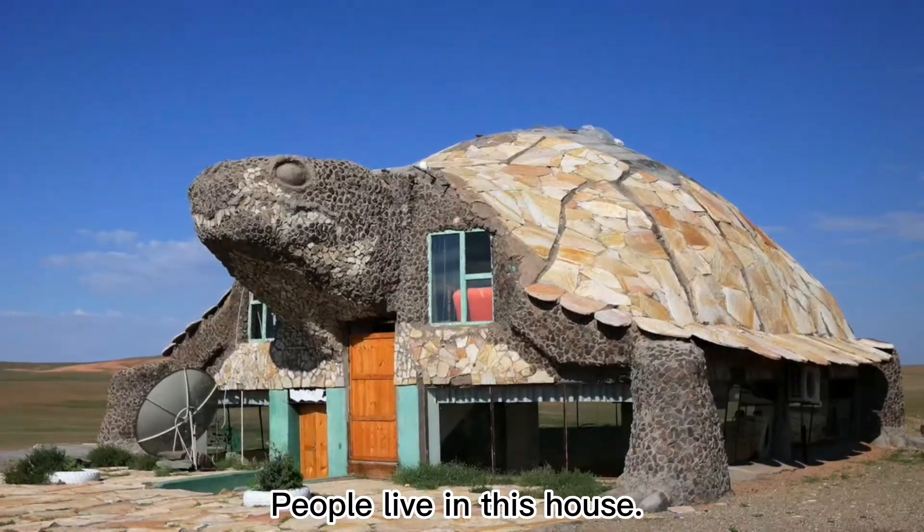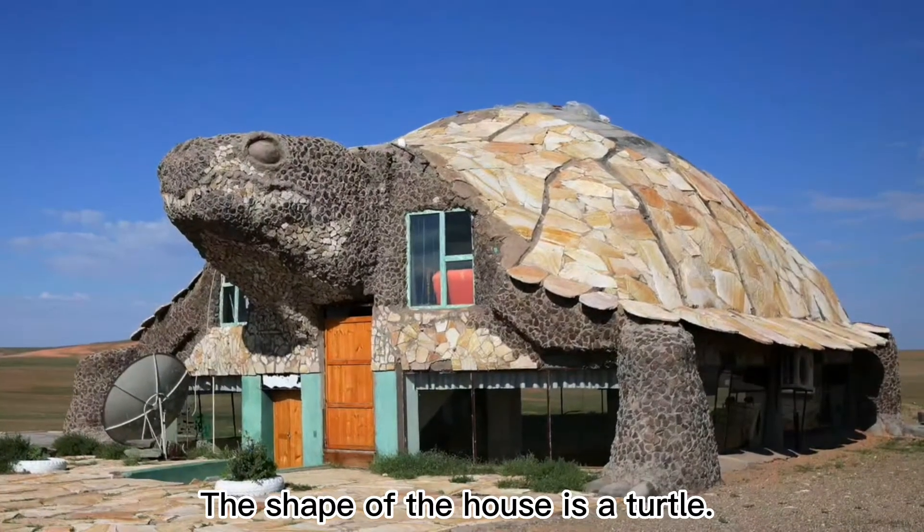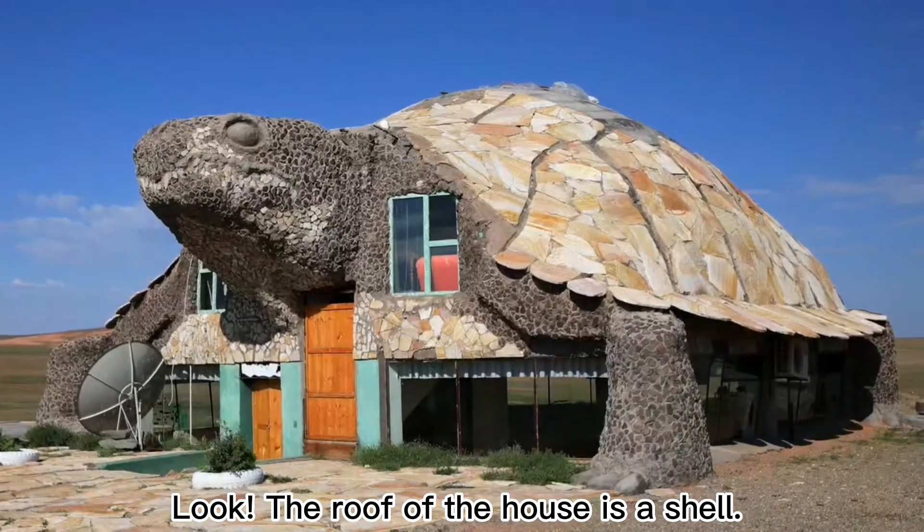People live in this house. The shape of the house is a turtle. The roof of the house is a shell.